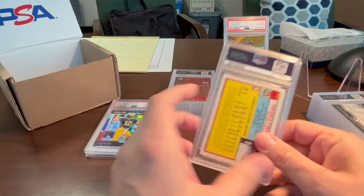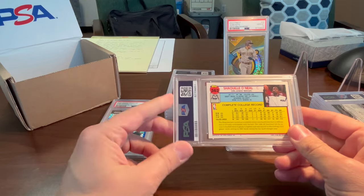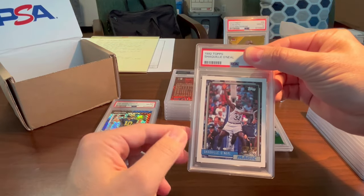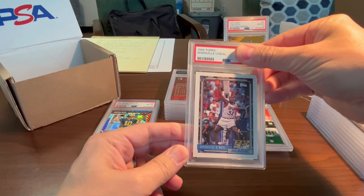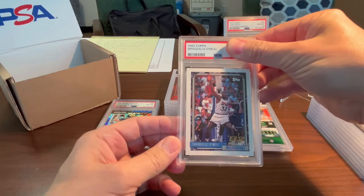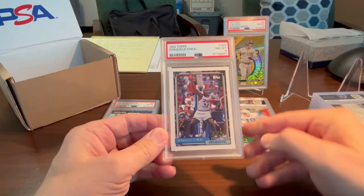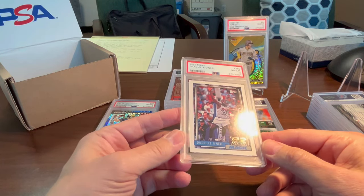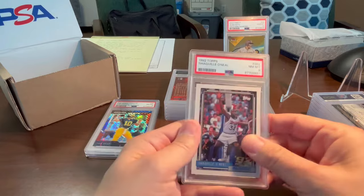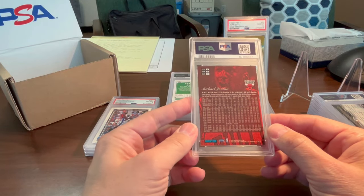Shaquille O'Neal — this is a 1992 Topps, one of his rookie cards. I have this card in an SGC slab as a 10. Back in 2010 when I was getting back into the hobby, I bought a bunch of boxes from somebody at a yard sale, picked out the best one, sent it to SGC, got a 10. Now I sent another one in to see if I could get a 10 — got an 8. I definitely missed something on this card. The centering is really well, so it must be something else. A little disappointing.